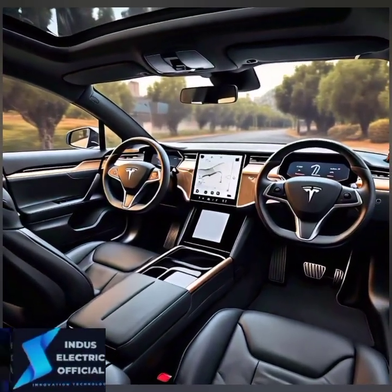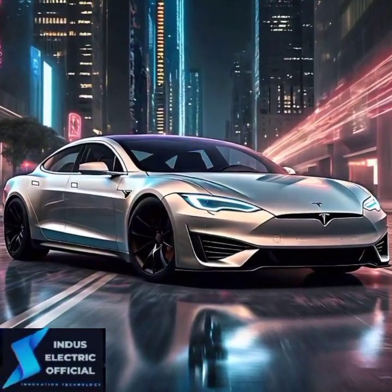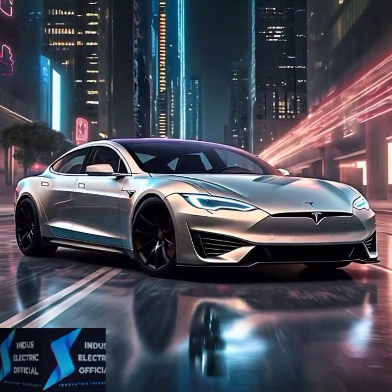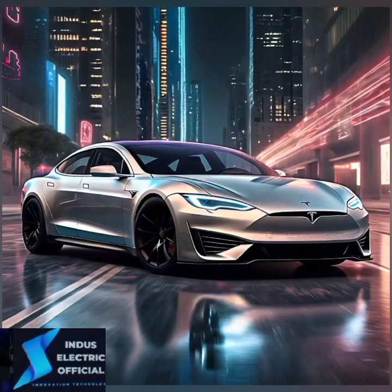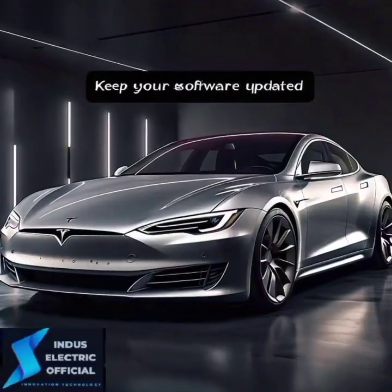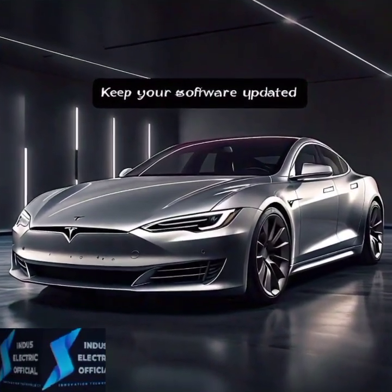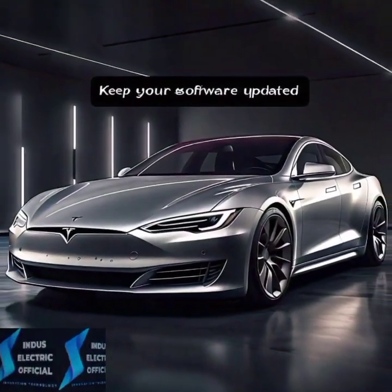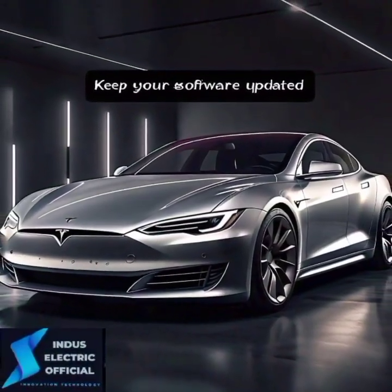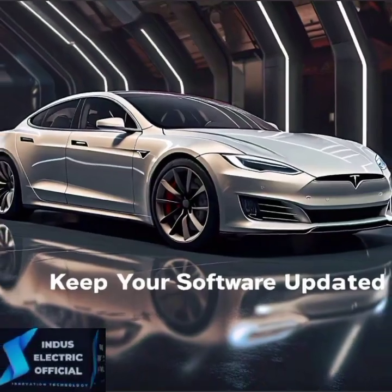It's all about using technology to enhance, not replace, your driving. One of the coolest features of the Model S is how much you can personalize the driving experience. Choose between standard, chill, or sport modes depending on how you feel like driving. You can also adjust regenerative braking to suit your driving style. Plus, don't forget to set up driver profiles — if you are sharing your Tesla with family, you can easily save seat, steering wheel, and mirror adjustments for each driver. With a quick tap, everything adjusts to your exact preferences.